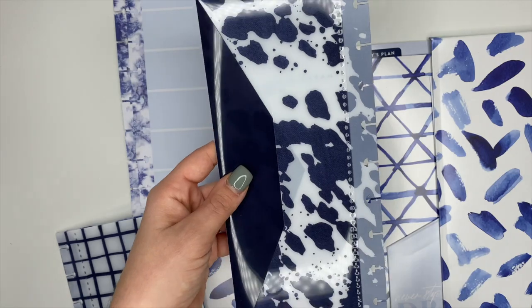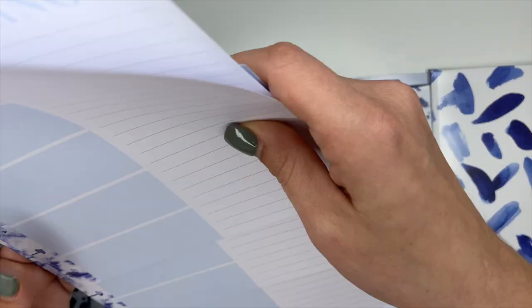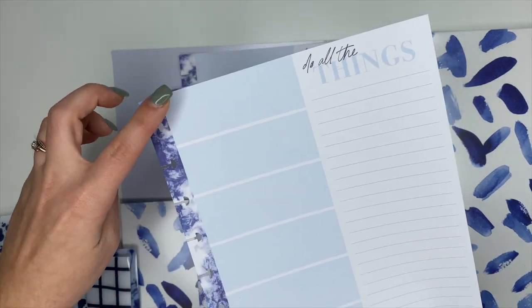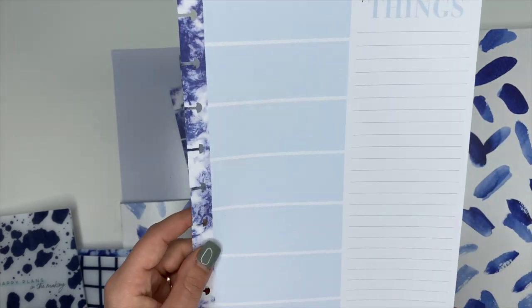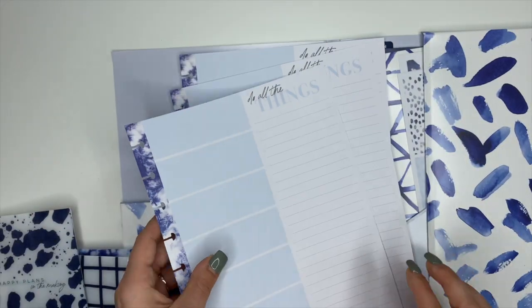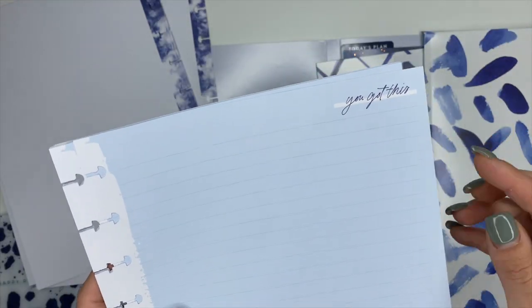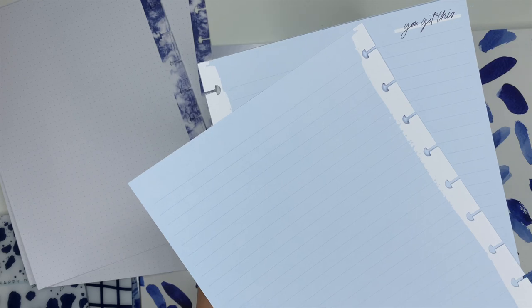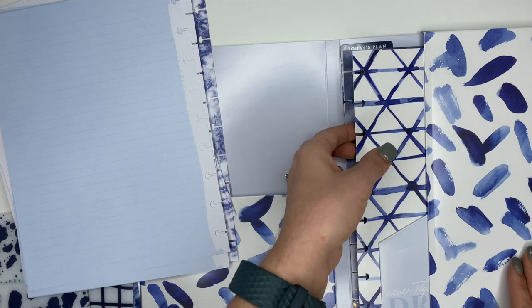We have some paper — this first one says 'Do All the Things.' This would be awesome for block scheduling because you've got light blue boxes on one side to block schedule your day and a checklist on the other. Flip it over and it's dot grid on the back. Then there's also lined paper that says 'You Got This,' and it's lined on the back. So that's the note paper that comes in it.